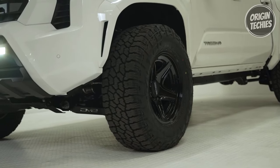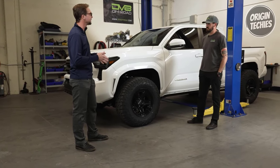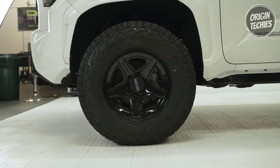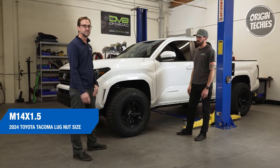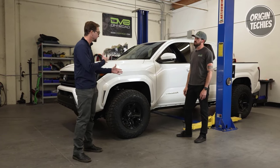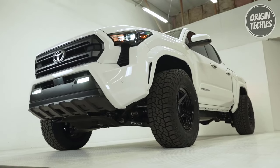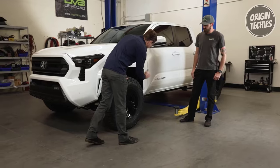Number four: Winter performance. Engineered to excel in harsh winter conditions, the Wild Peak AT4W is severe snow-rated and equipped with full-depth sipes for consistent traction throughout its lifespan. Whether you're navigating snow-covered roads or icy surfaces, this tire provides the confidence needed for safe winter driving. Number five: Longevity and warranty. Falken backs the Wild Peak AT4W with up to a 65,000-mile limited tread life warranty — 60,000 miles for LT sizes — offering peace of mind for drivers seeking long-lasting performance.